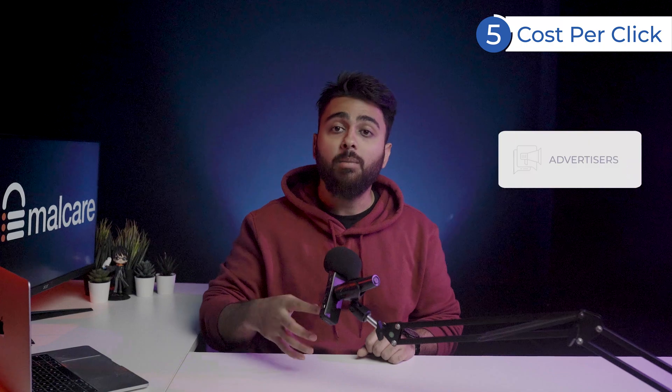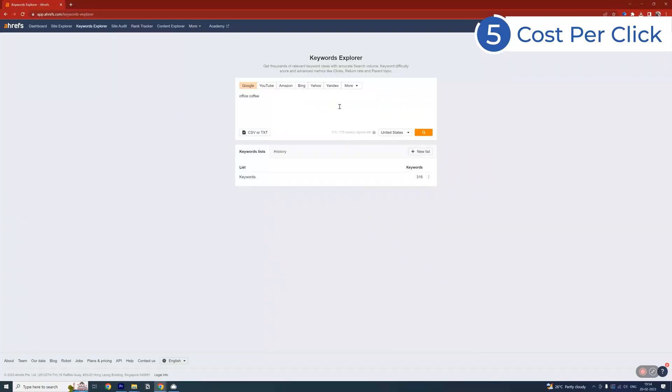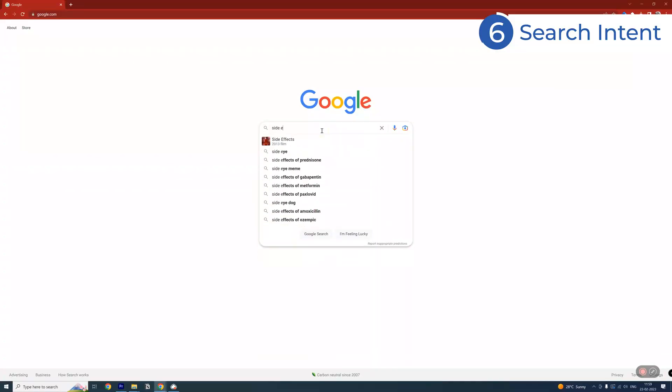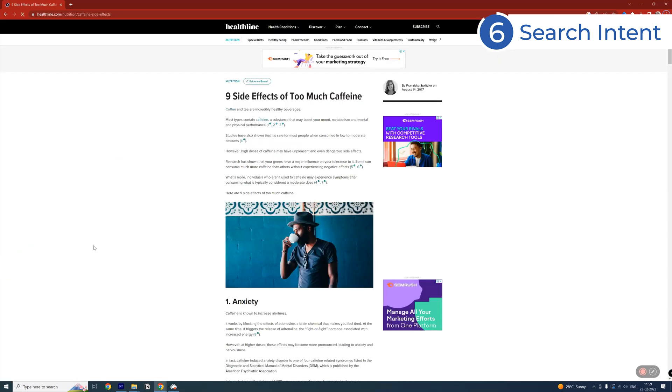CPC, or Cost Per Click, refers to how much advertisers will pay to run an ad on that keyword, which is a good way to estimate a keyword's value. For example, the keyword 'Office Coffee' has a relatively high CPC of $12. Lastly, the search intent of a keyword refers to finding out why someone is searching for it — understanding this helps us select the best type of content to rank. Just type a keyword and study the first 10 organic results, noting down the topics and subtopics for each. After doing this for all 10, you'll have a clear idea of what points your article needs to include.